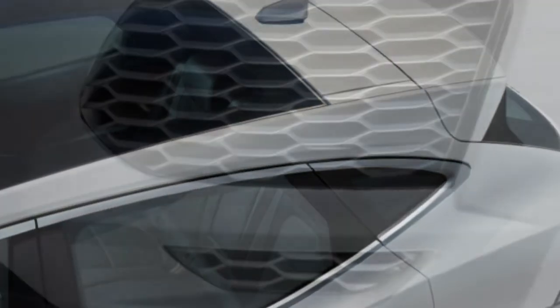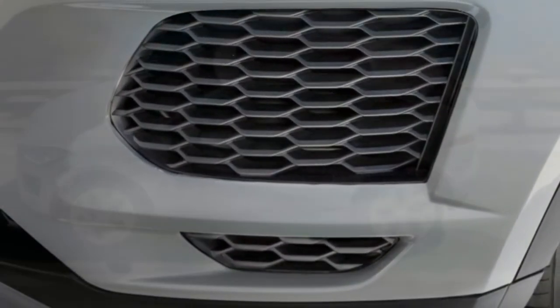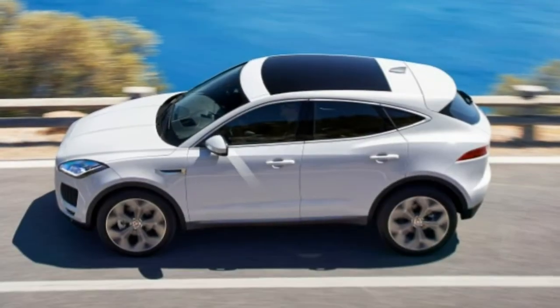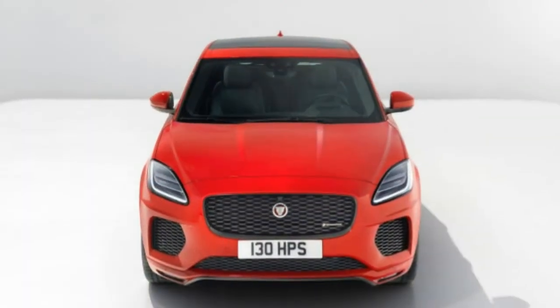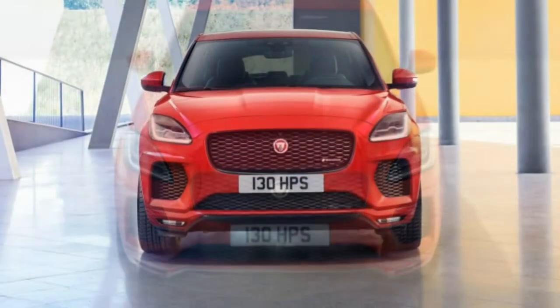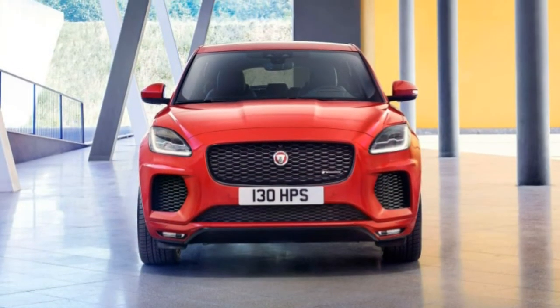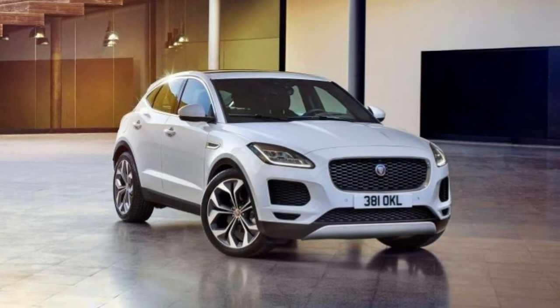Interior: Despite its small SUV proportions, the E-Pace is surprisingly roomy inside. The back seat provides enough legroom for adults, though headroom could be tight for taller passengers. We can't comment on lower-trim versions, but the upgraded leather upholstery is a pleasant treat.